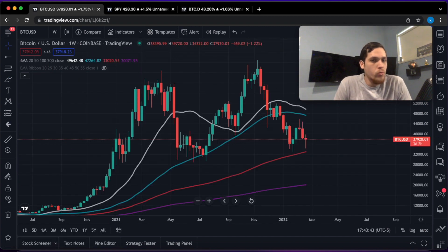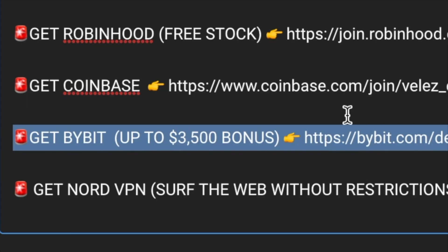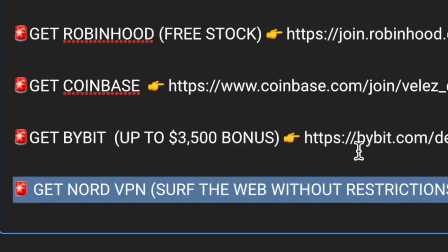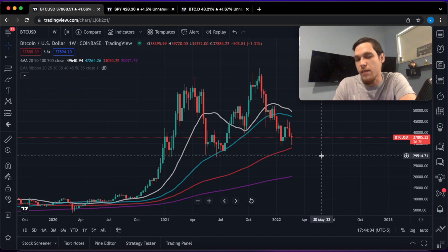Is the stock market about to crash even worse? What about Bitcoin — do you believe this is the end? Bybit has now launched a new sign-up and deposit bonus: if you deposit in the first seven days, you can get a bonus up to $3,500. If you guys have any issues with IP address restrictions, check out NordVPN — this is what I use personally. If you enjoyed the video, make sure to leave a thumbs up and consider subscribing because I do a daily Bitcoin update.